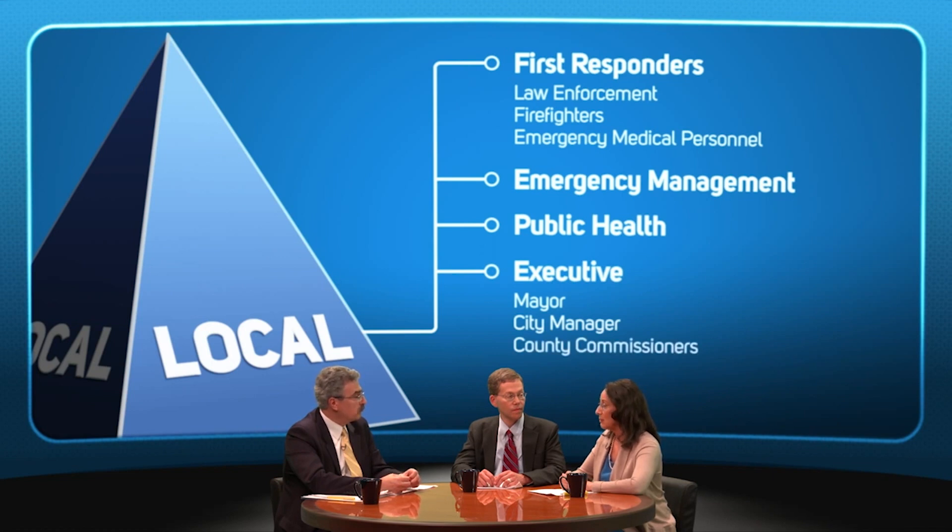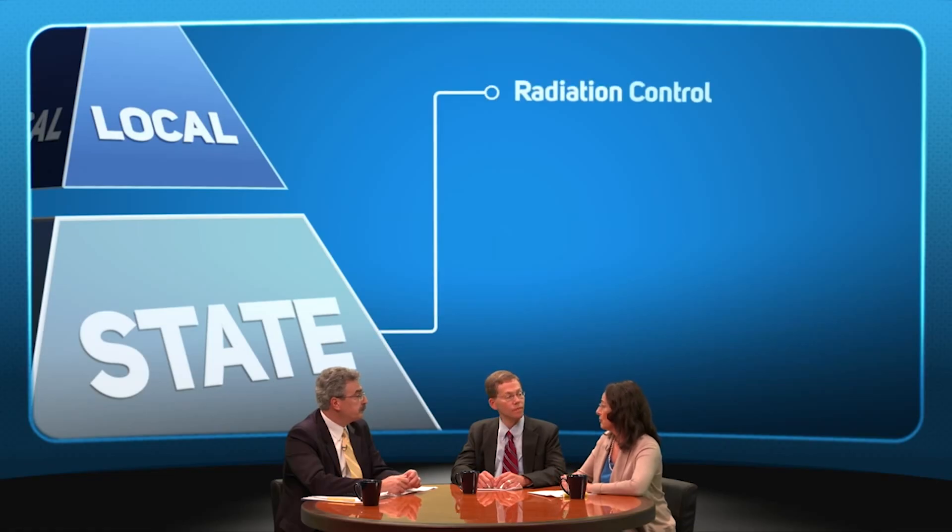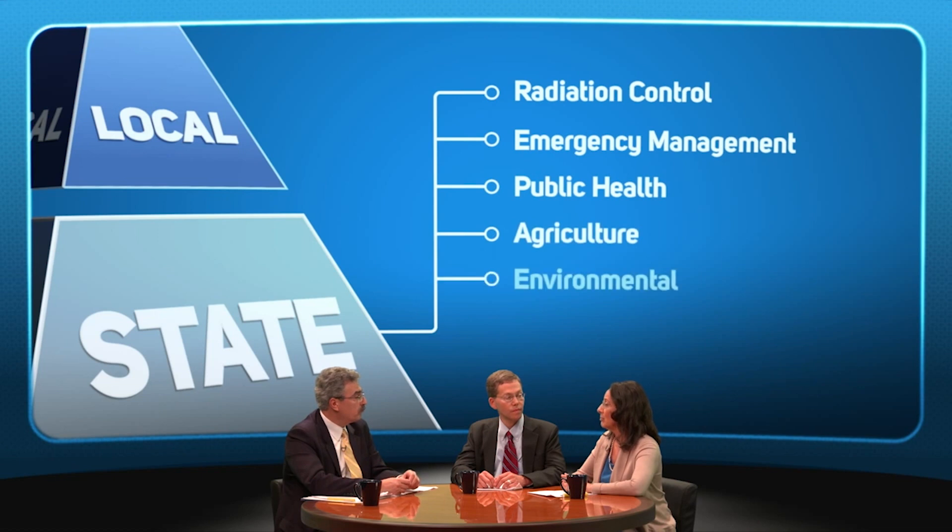For incidents that result in large amounts of radioactive contamination, local agricultural representatives will also need to be involved. Each state has a radiation control program, and in a radiation emergency their knowledge and insight will be essential for an effective response. The state emergency management, health, agricultural, and environmental protection agencies will also be valuable partners. In a large incident, the state governor will be the lead executive.